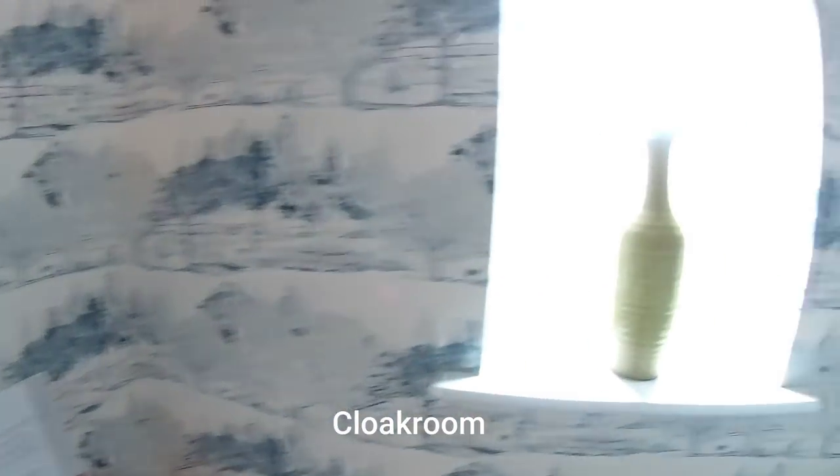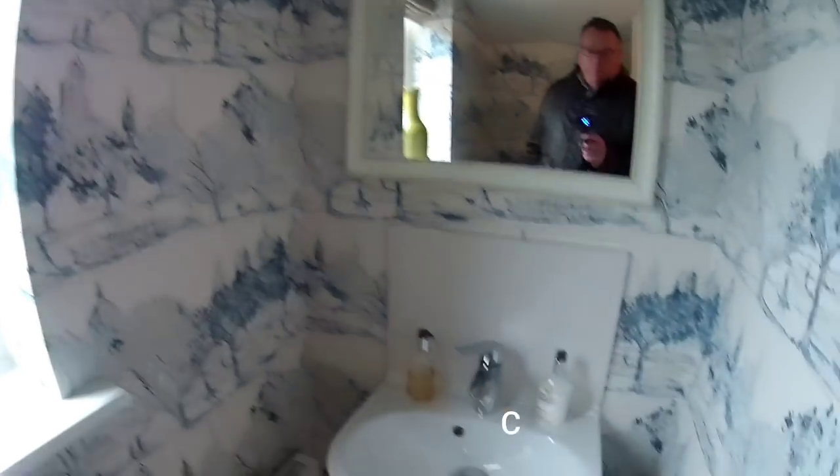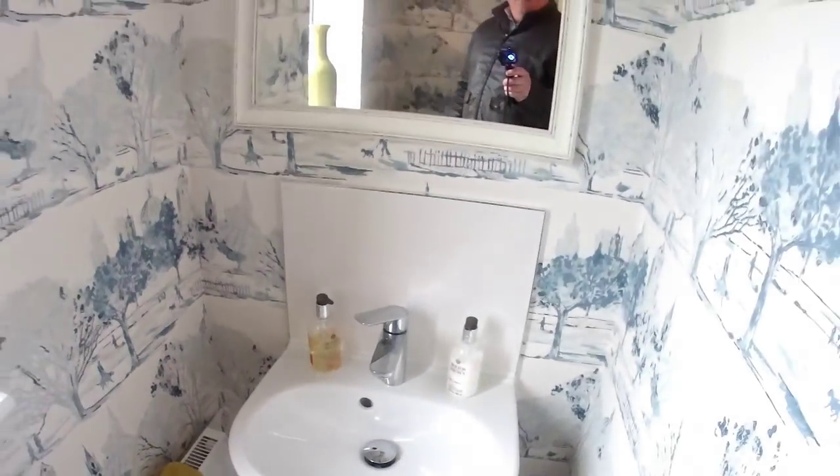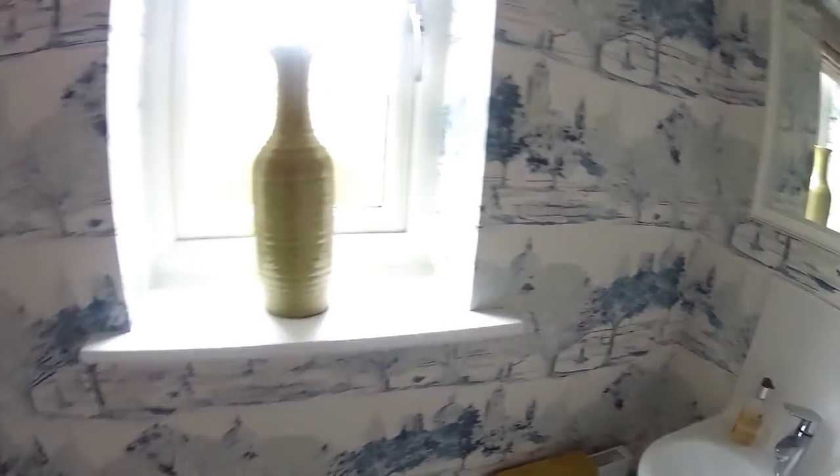So what have we got in here then? This is quite nice, quite a big room actually. Quite a big basin as well. That's the make of the sanitary ware there. And it's got a window as well — very nice.